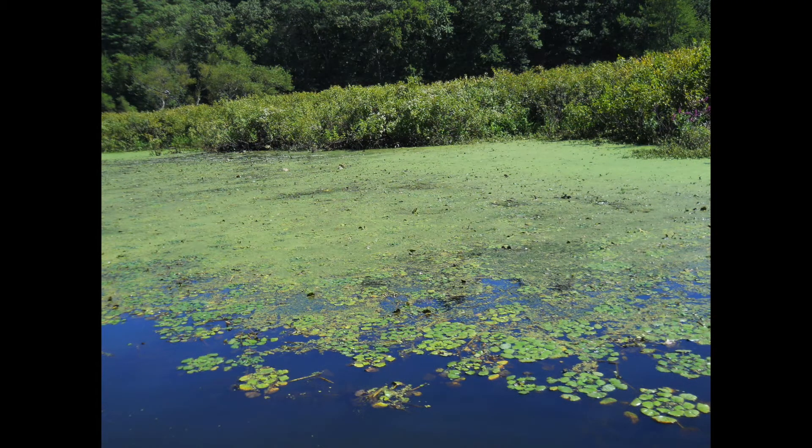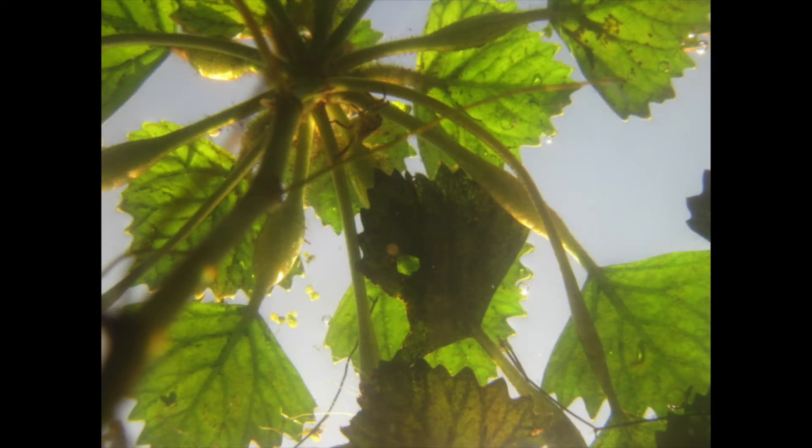It can grow in 12 to 15 feet of water and form dense floating mats often three layers deep. Water Chestnut foliage floats on the surface of the water with the help of a specialized bladder structure on its leaves.